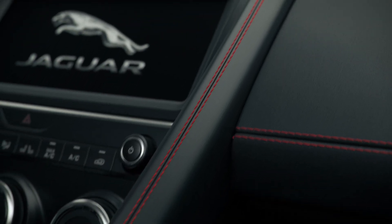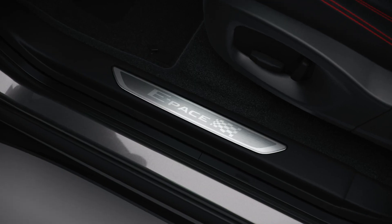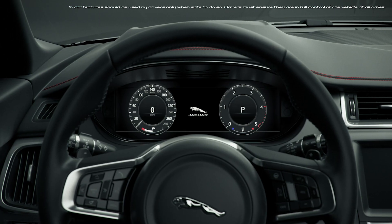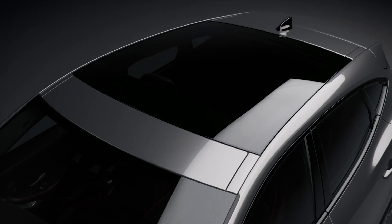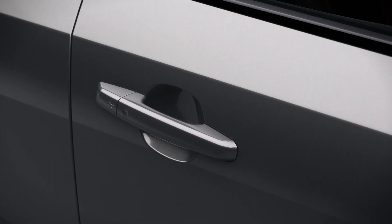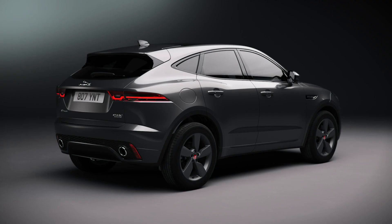Inside, a grained leather interior with flame red stitching and Checkered Flag tread plates mark this out as the special edition. In terms of kit, a 12-inch interactive driver display, panoramic roof, 10-way heated front seats, keyless entry and powered tailgate are all standard on this edition.